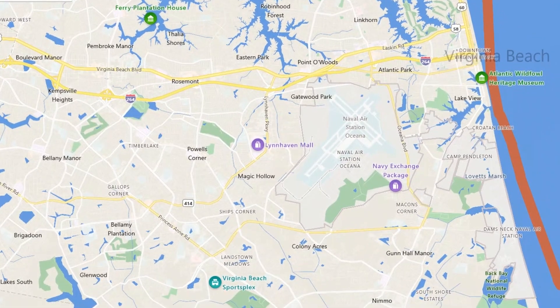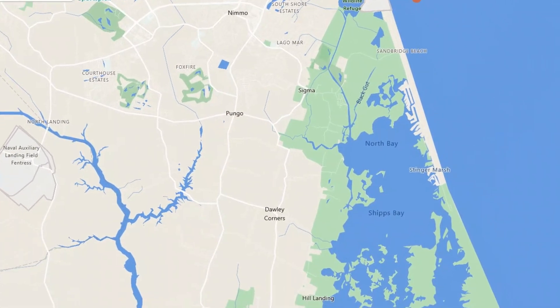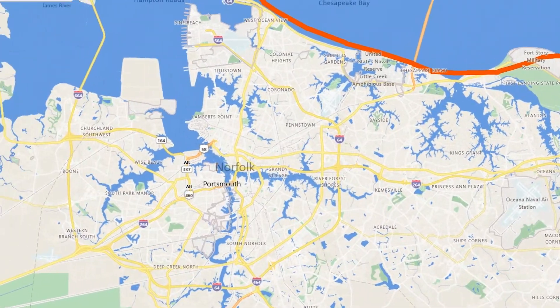You've got beaches to go to and downtown areas with things to do. There are other museums like the Chrysler Museum, and there's a small art community that you could be involved with.